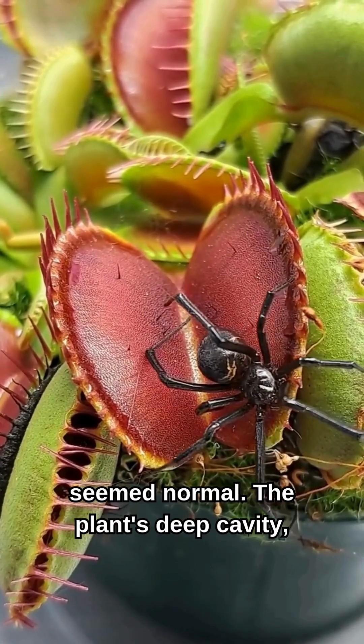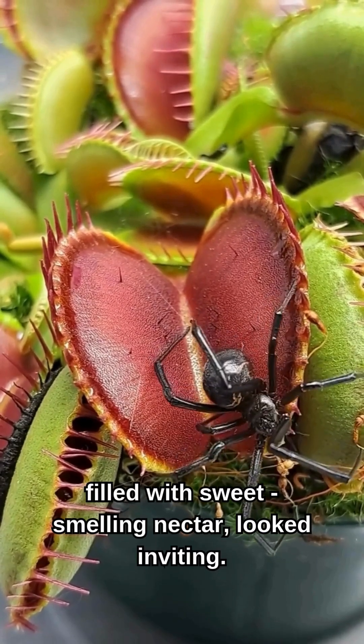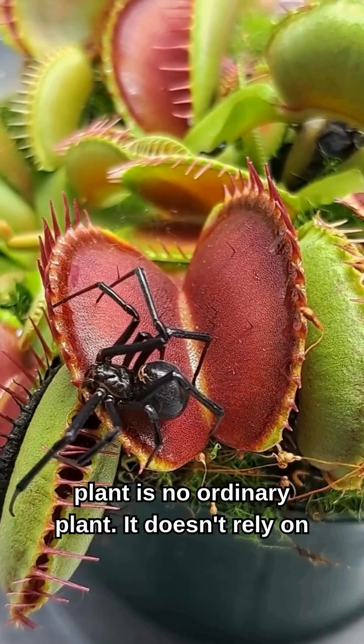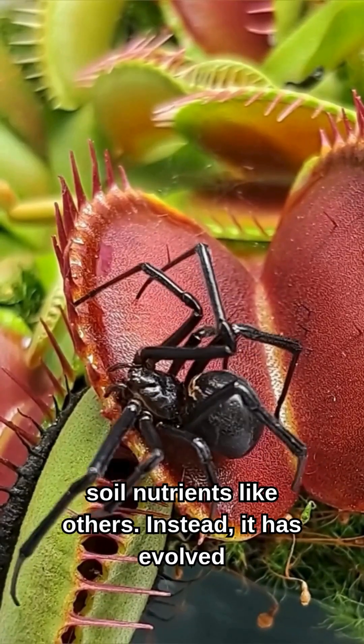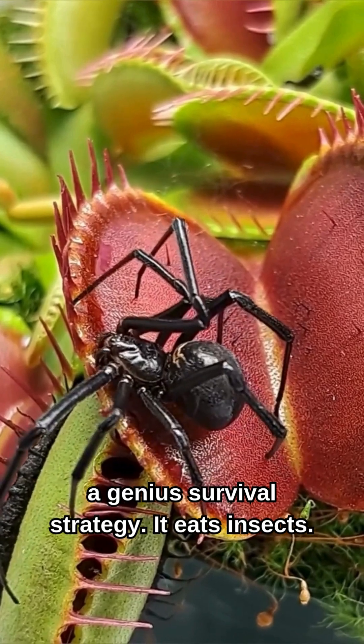At first, everything seemed normal. The plant's deep cavity, filled with sweet-smelling nectar, looked inviting. But that's where the deception begins. The pitcher plant is no ordinary plant — it doesn't rely on soil nutrients like others. Instead, it has evolved a genius survival strategy: it eats insects.